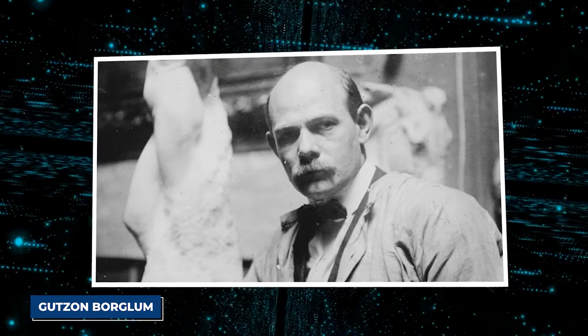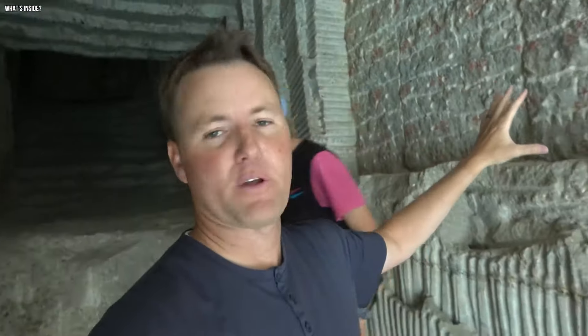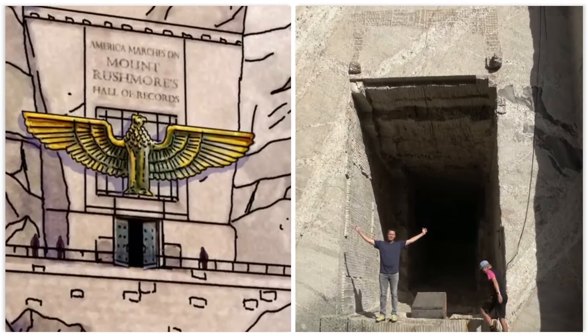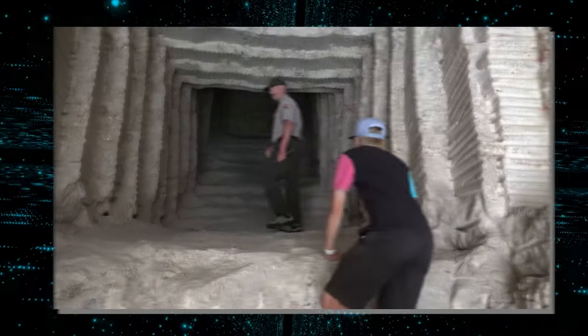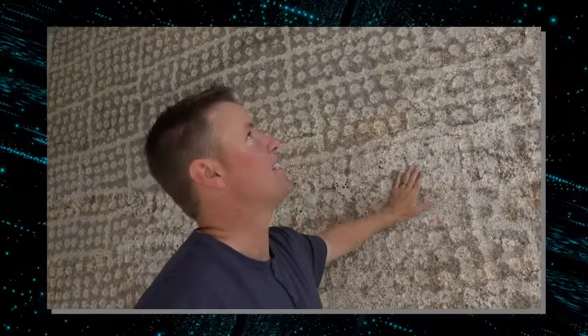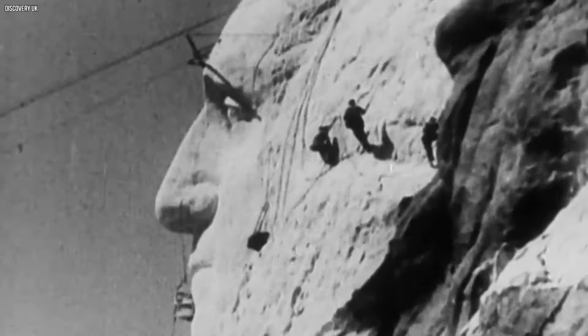Created by Gutzon Borglum, the talented sculptor behind Mount Rushmore, this chamber was his vision. It was a special place within the monument meant to hold some of America's most important documents and treasures for future generations, or even visitors from other planets. Walking into this chamber reveals a towering 35-foot ceiling and rough, unfinished walls. It feels like a time capsule, frozen in the past, but never fully completed.